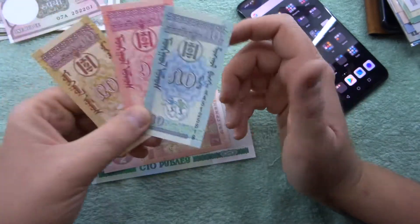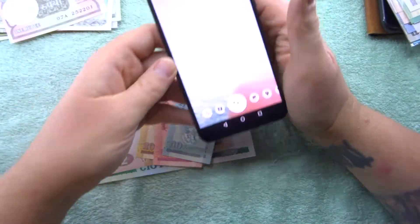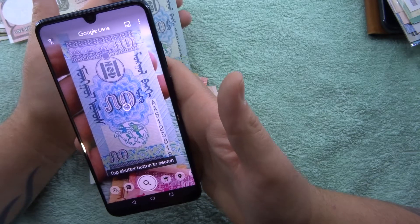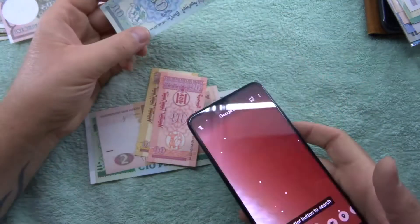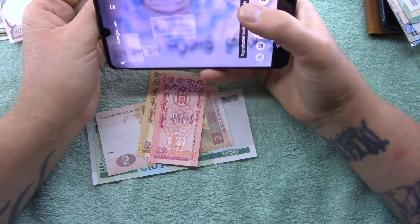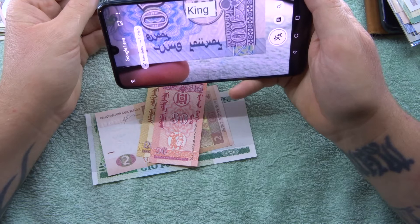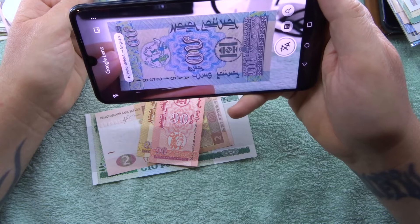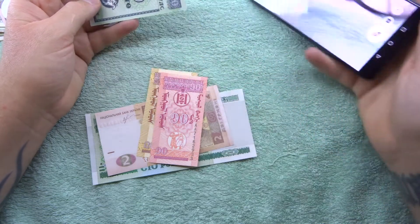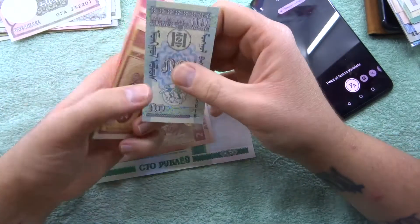We've got three notes here that look like monopoly money - I shouldn't say that. Let's go back to Google Lens and see if we can translate anything. I've got it maybe the wrong way around... Mongolia! So according to Google, that says Mongolia. So these are three Mongolian notes.